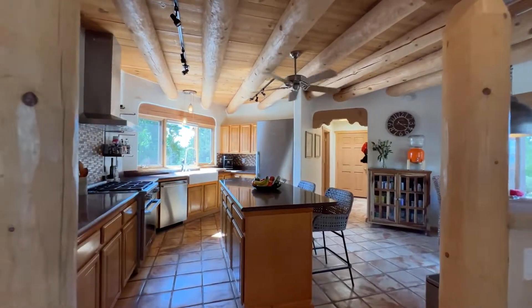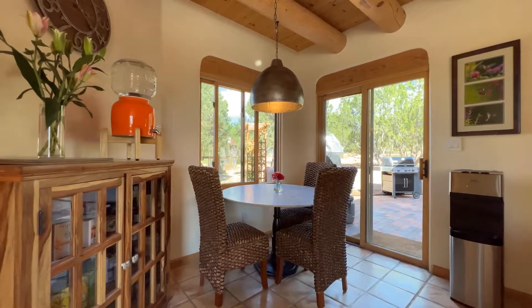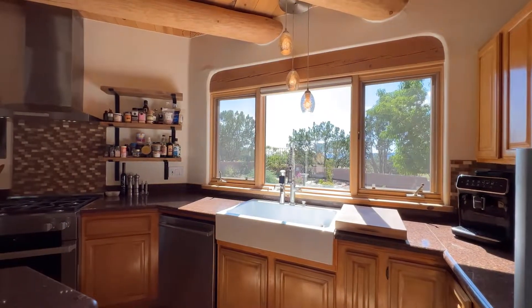The kitchen is a chef's kitchen with a large island, breakfast nook, and a generous pantry. It also includes new stainless steel Miele appliances.